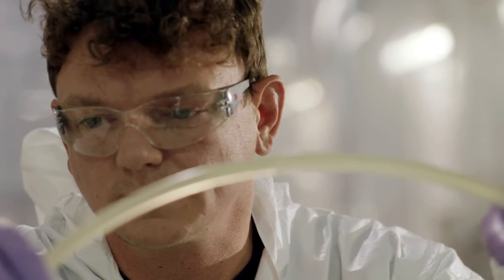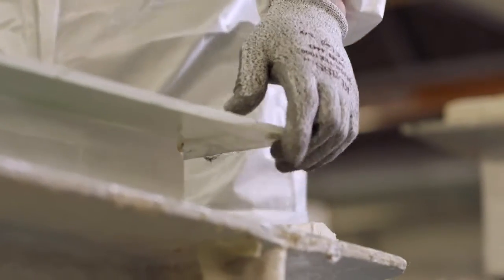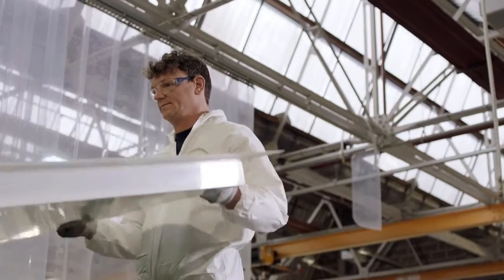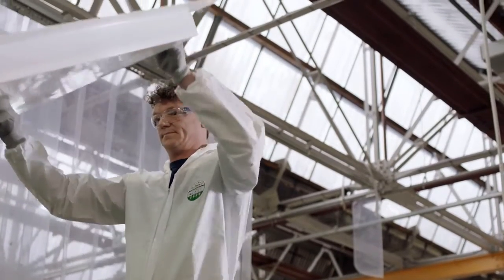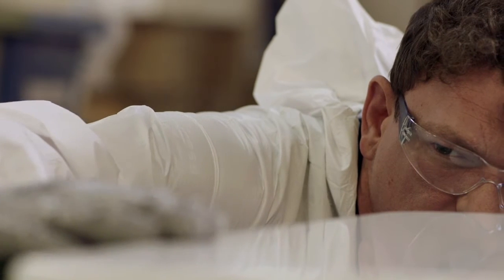With Resin Infusion you get a consistent product which is lighter, stiffer and stronger. F1 use it — obviously they want light, stiff, thin products for F1 cars. The aerospace industry use it for fuselage and plane wings where they're looking for that same stiffness and aerodynamics.